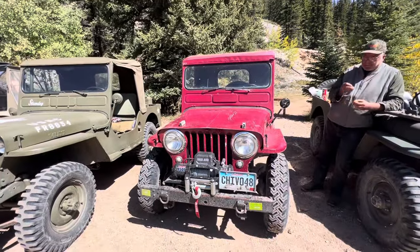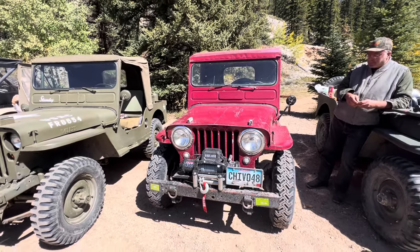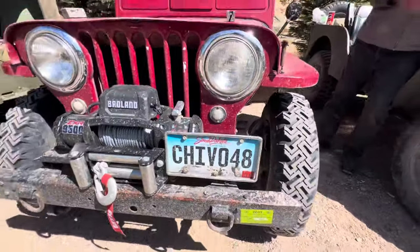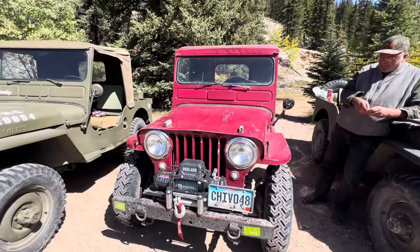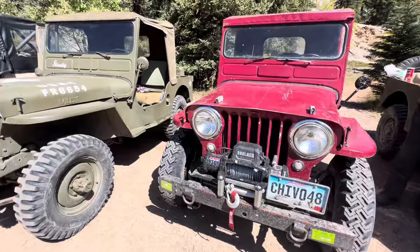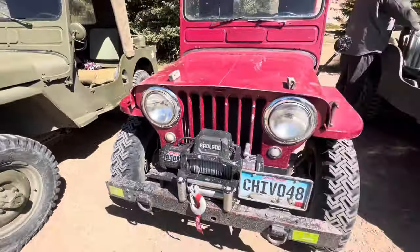It's a little mountain goat that crawls around in the mountains — hence the license plates, Chivo 48 for the year. That thing's cool. And it's all stock besides four-wheel disc brakes, a Lock-Right locker in the rear, and some homemade rock sliders.